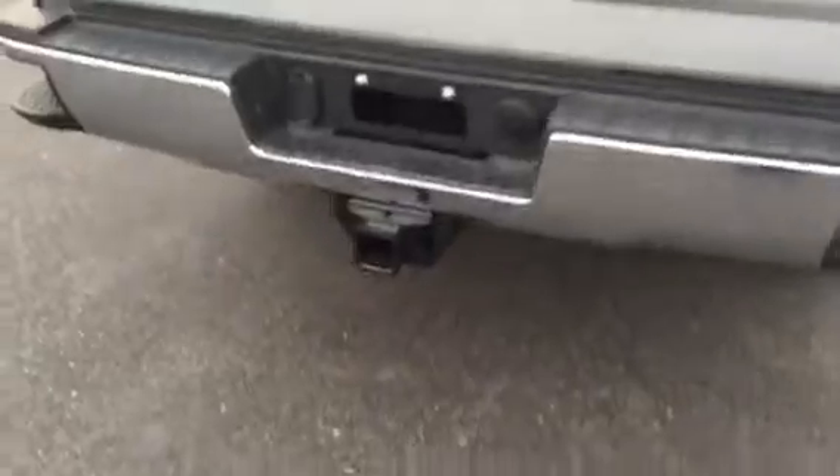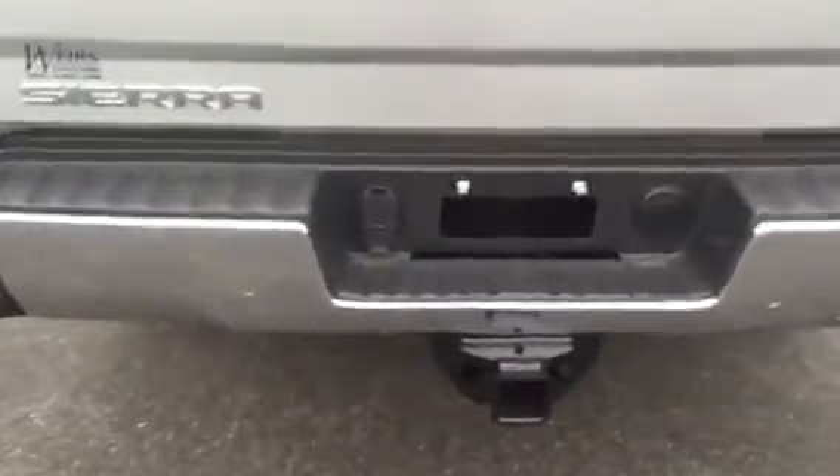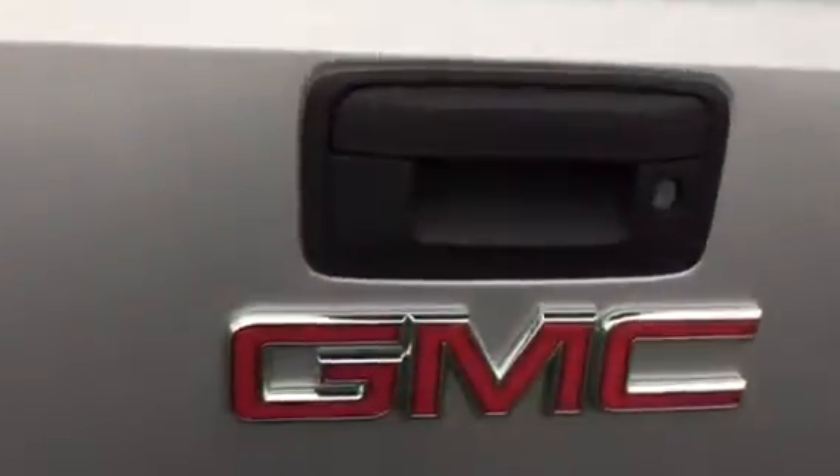Got your trailer hookups — your four-way and your seven-way pin adjuster. You got a backup camera built into the tailgate, and the corner steps.